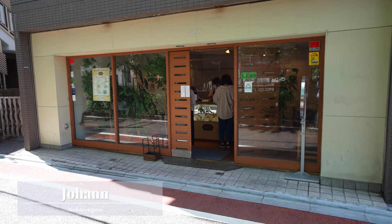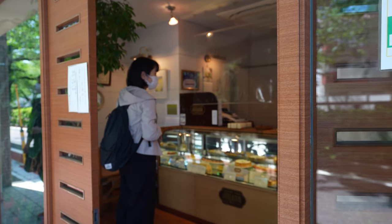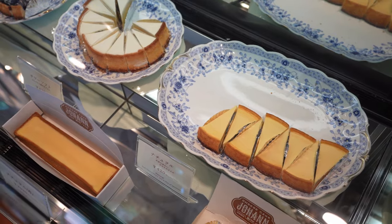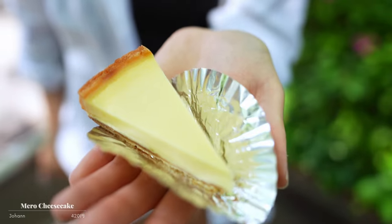Along Meguro River, we'll find Johan. Johan is really well known in Nakameguro for their cheesecakes, and they've been here forever. They're all handmade and they're absolutely delicious. Johan is really famous for their cheesecakes, which have Philadelphia cream cheese inside.